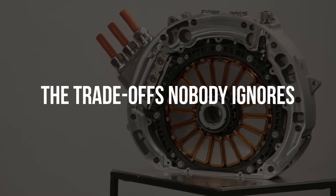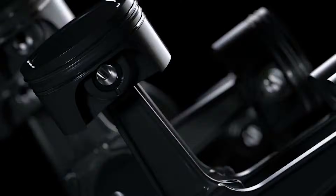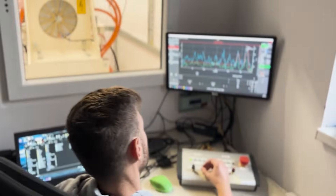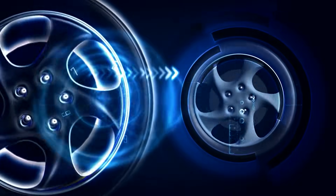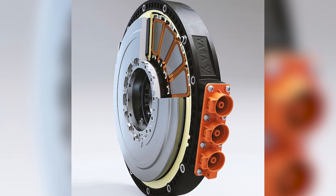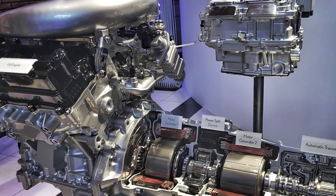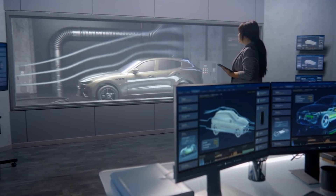Despite their advantages, axial flux motors are not perfect. One major limitation is maximum RPM. Because the rotors are larger in diameter, the outer edges move faster at high rotational speeds, creating mechanical stress and limiting how fast the motor can safely spin. Conventional radial motors, especially those with carbon-sleeved rotors, can reach extremely high RPMs — sometimes over 20,000. Axial flux motors typically operate at lower maximum speeds, requiring careful gearing choices, especially in vehicles designed for very high top speeds. In hybrid systems with multi-speed transmissions, this limitation is easier to manage. For single-speed electric vehicles, it becomes a design challenge rather than a deal-breaker.